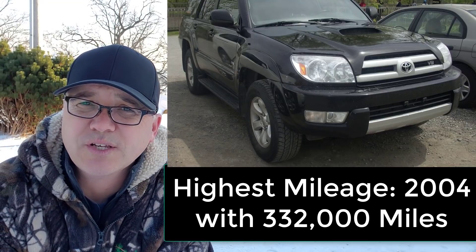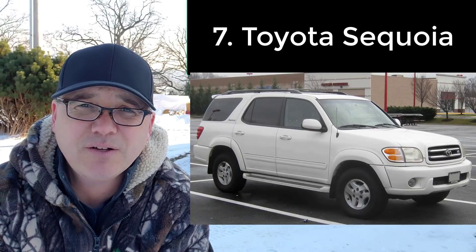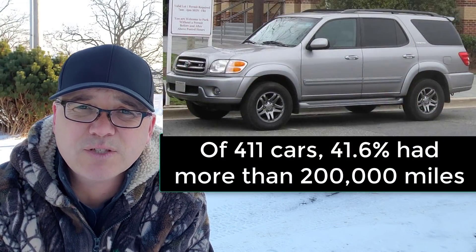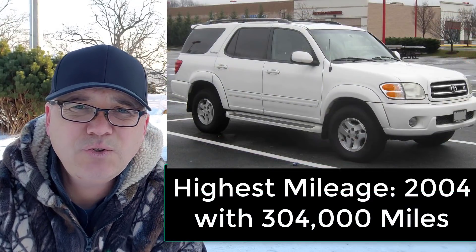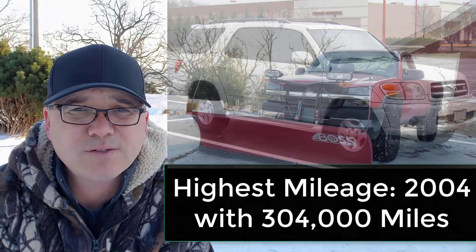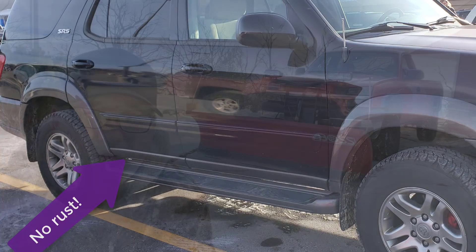The next vehicle was the Toyota Sequoia from 2000 to 2004 — this was the highest number of vehicles available in the study, at 411. Out of 411 vehicles, 41% had more than 200,000 miles. Two had more than 300,000 miles, including the highest at 304,000 miles. Take a look at this photo — I captured an early to mid-2000s Toyota Sequoia in a mall parking lot, and you can see there's very little to no rust on this vehicle.